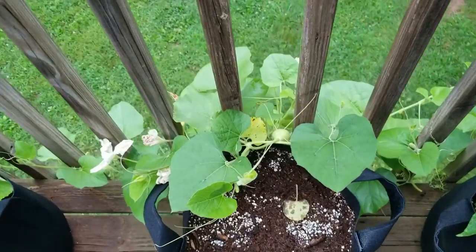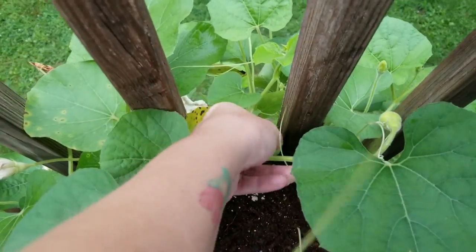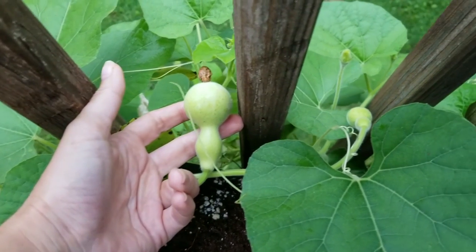We've got our sweet peppers here and they are looking awesome. And then here are our large bottle gourds — look at this little guy. He just looks so cool, and we've got a ton of them on here.